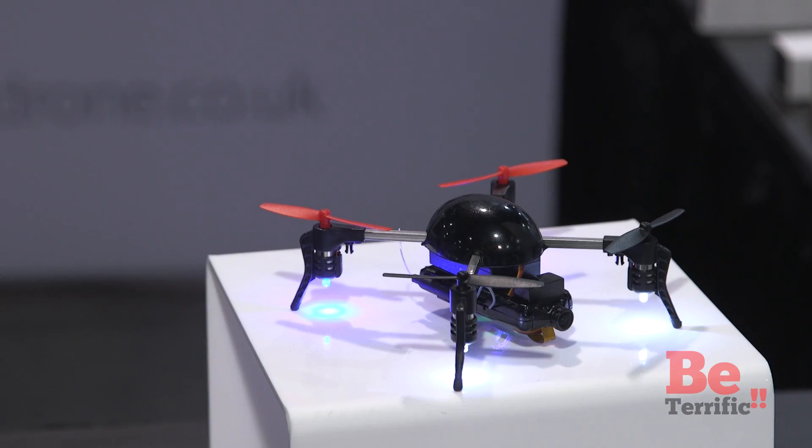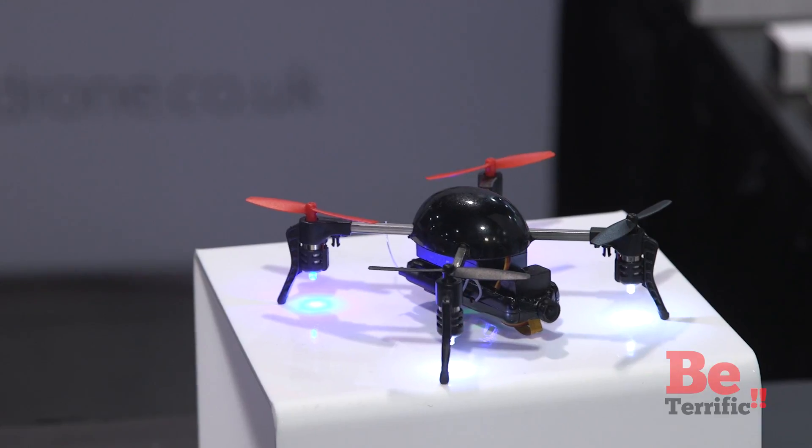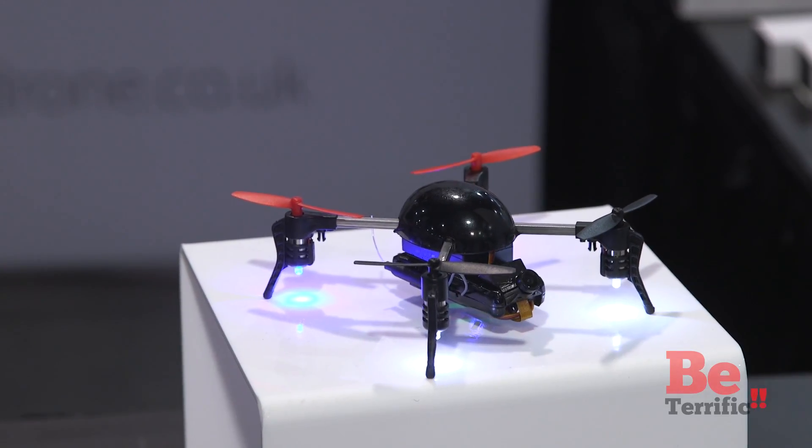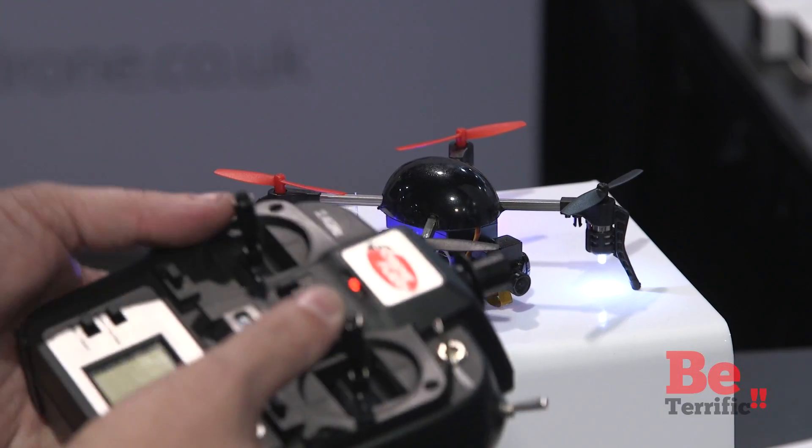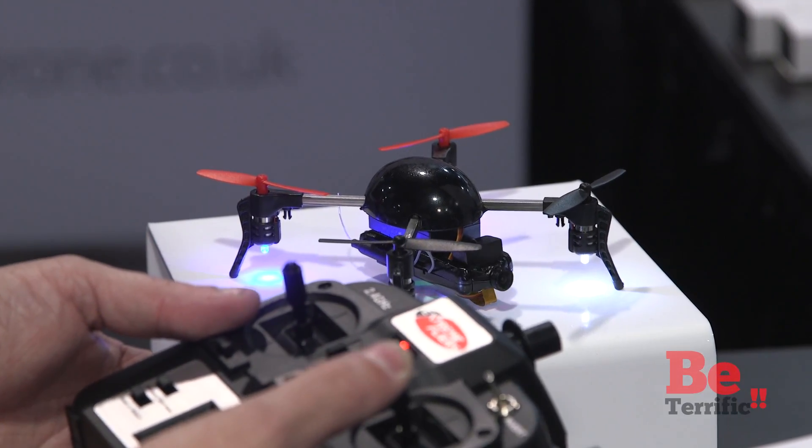The micro drone — it's a really cool thing where you have a drone that's small enough to take anywhere. Certainly the drones keep getting smaller as technology does, but this is truly about as small as it gets.